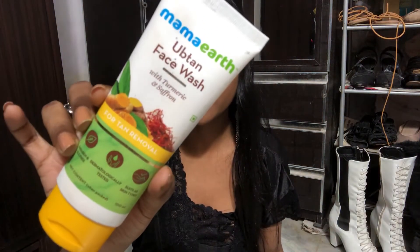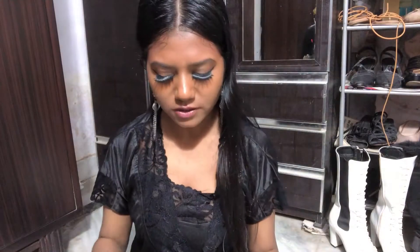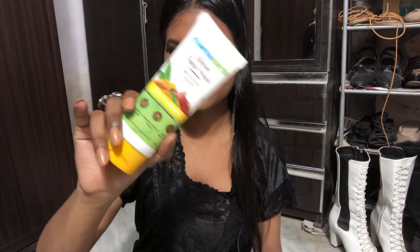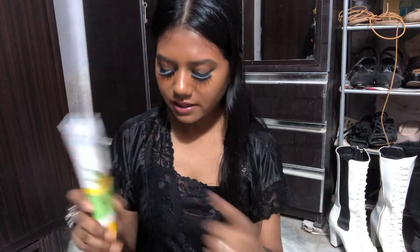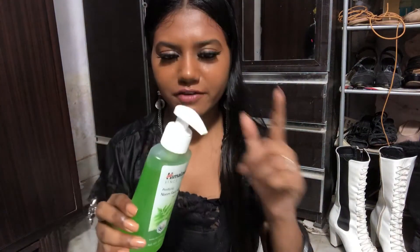The next one is this Mama Earth face wash. I love it so much. It's something different — it's more like a scrub than a face wash. So I decided to buy another face wash for everyday use. I'll use this maybe thrice a week, or every morning. Since I wear a lot of makeup, I need one that lathers up, and this isn't that type.